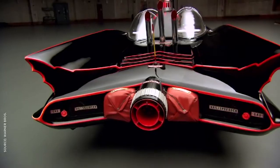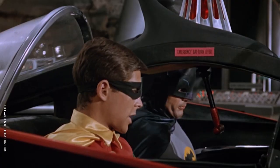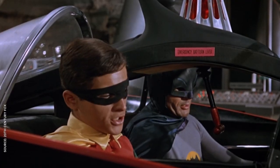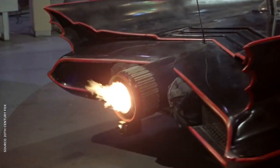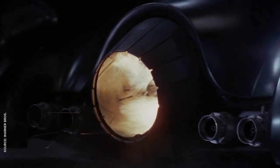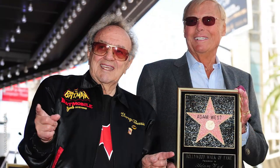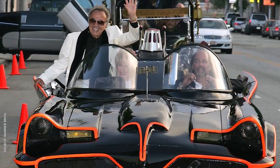Barris changed the fins and the paint job, throwing in gadgets like the Batphone and quick-turn parachutes, and added the iconic rear rocket engine. He built the original atomic turbine out of an old paint can, and it's been a feature of every Batmobile since. In 2013, Barris auctioned off the original for around five million dollars.